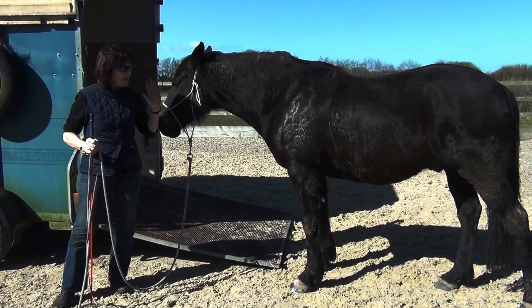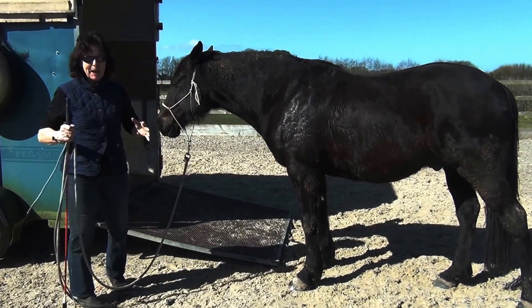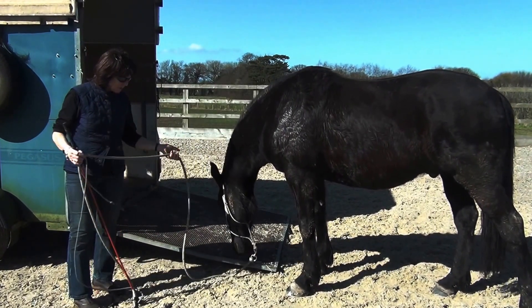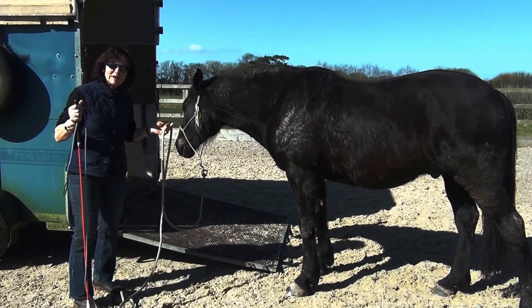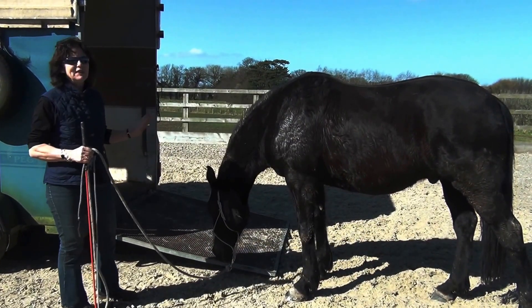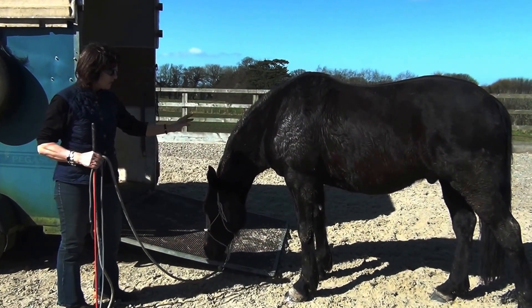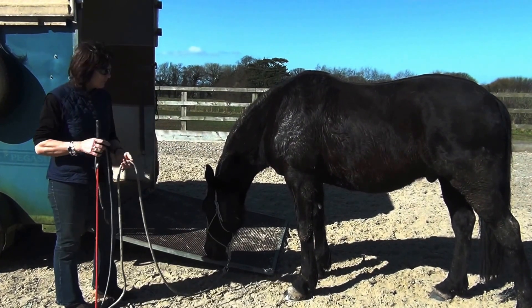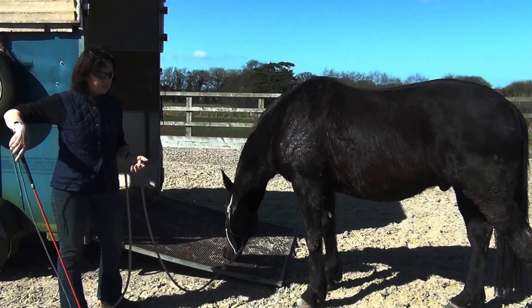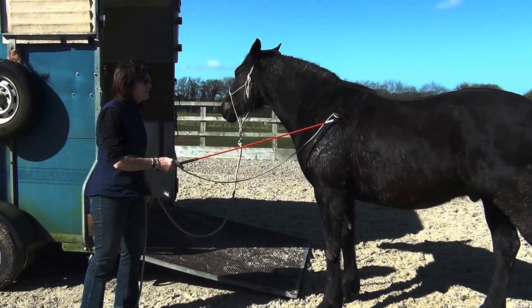He tends to react and blunder and run and not think. We've given ourselves plenty of time to help him think. When I'm talking about trailer loading, it's never about the trailer — it's about the horse's state of mind, his confidence level, and our relationship so that he won't push or barge or blunder. I call him a blunderbus because he does tend to do that.